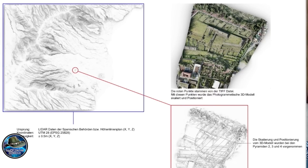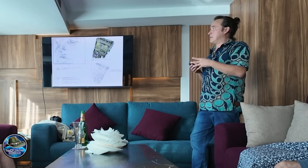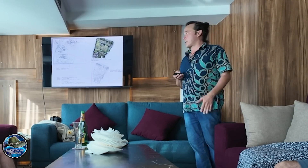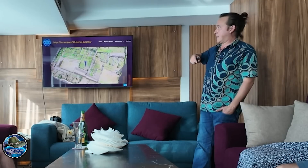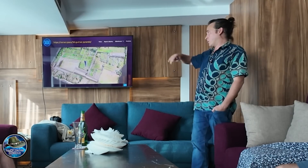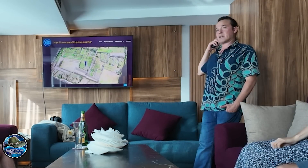Then they realized there are much more alignments. We had help from a very famous archaeoastronomer in Germany — his name is Dr. Michael Rappenglück. Here you can find the whole 3D scans or models; you can check that out on your own at ramar.space. Dr. Rappenglück found out that many of these pyramids are aligned to the east where Gran Canaria is.